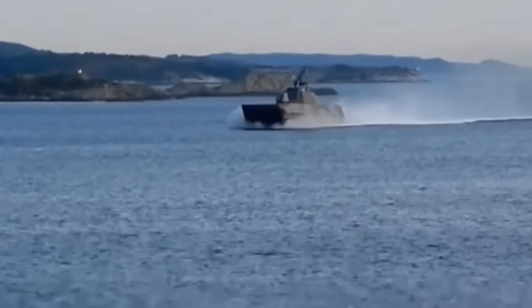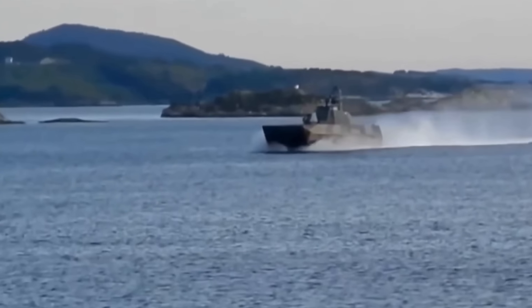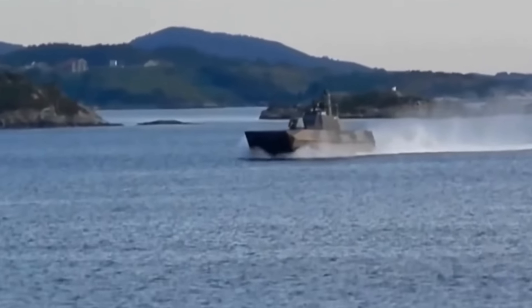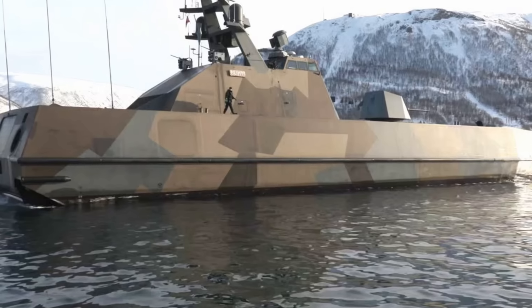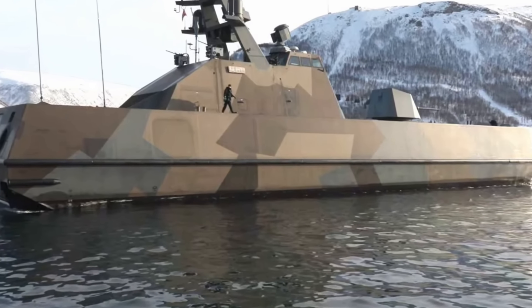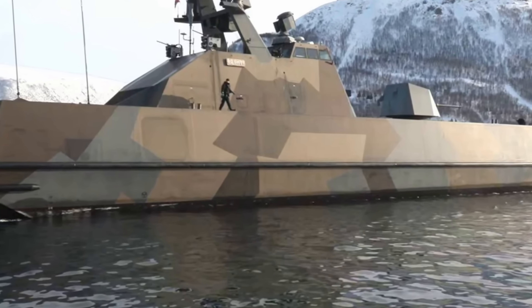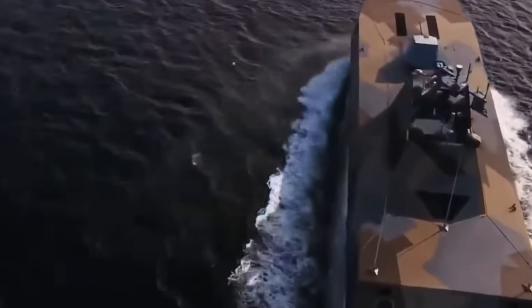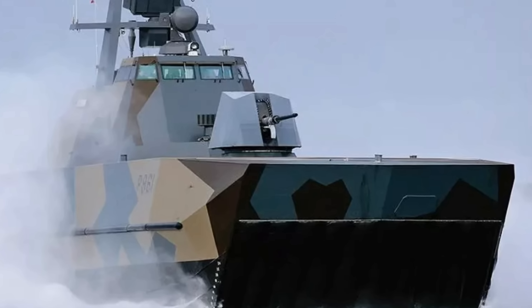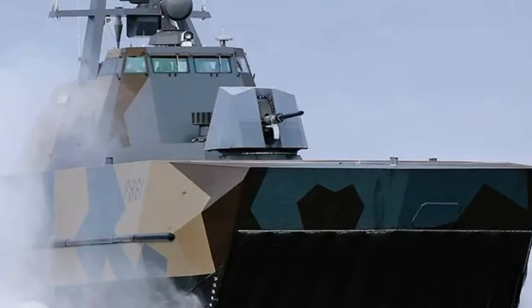The most obvious and impressive weapon system on this ship is the Otobreda 76mm Super Rapid Gun. This naval gun fires 6 kg shells at a rate of 120 rounds per minute, with a range of up to 16 km, and is effective against both aerial and surface threats. This is key for a ship of this kind, and it hosts up to around 3,000 rounds inside the ship — a lot of ammunition if required.